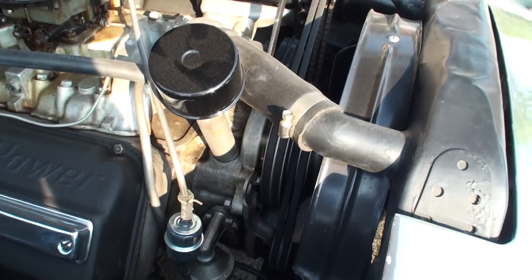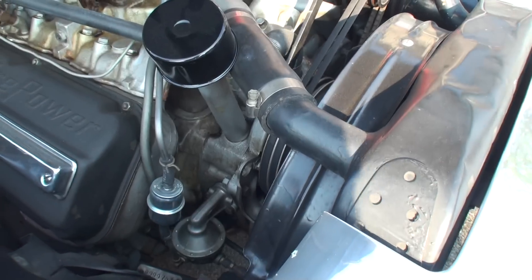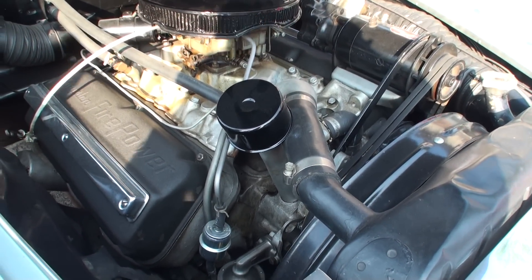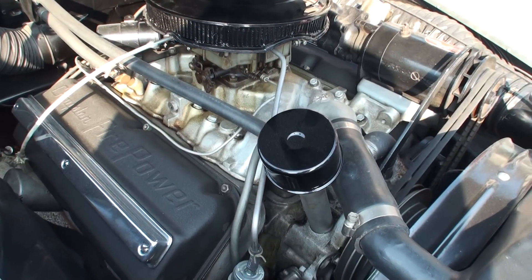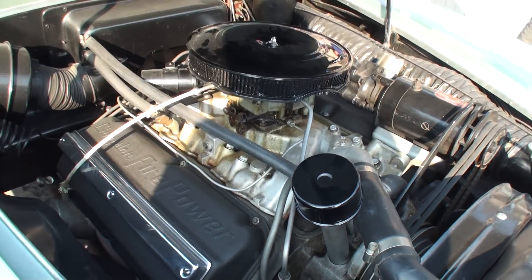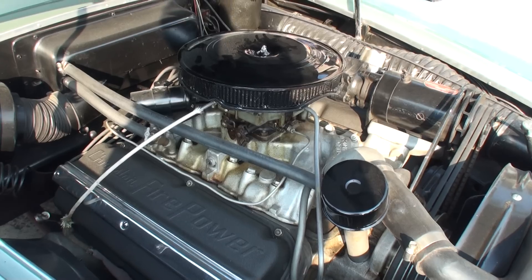It has surprisingly nice room under the hood here too — it fits very nicely. And it's a good driver, it drives down the road very nicely. Let's start her up and see it start, and I'll get a little exhaust and we'll shut it down.